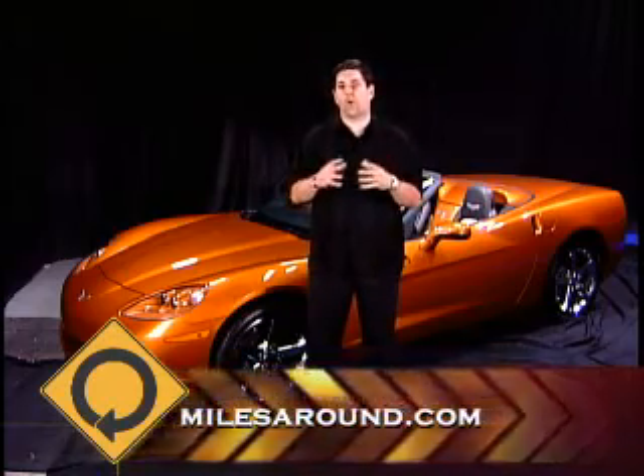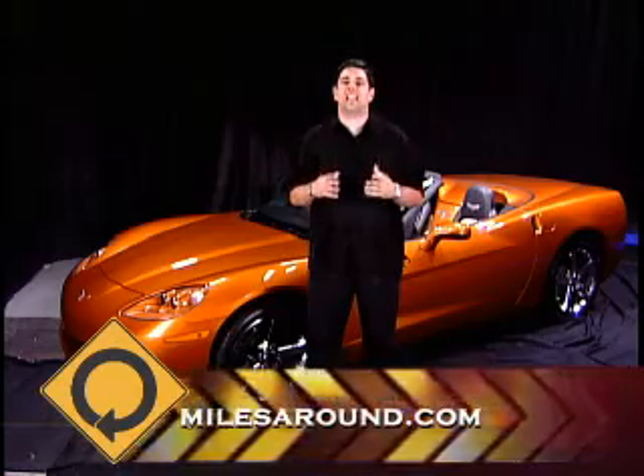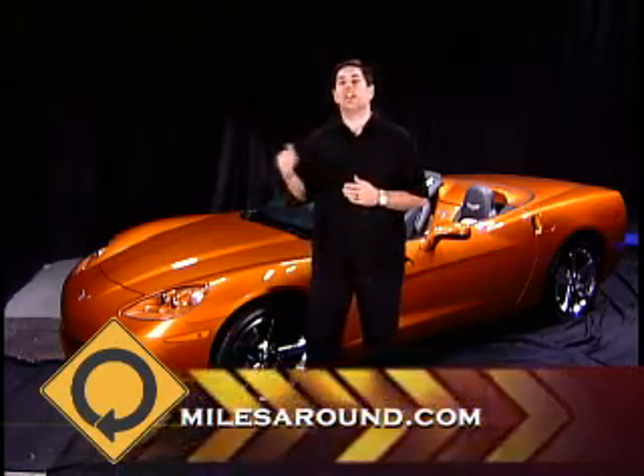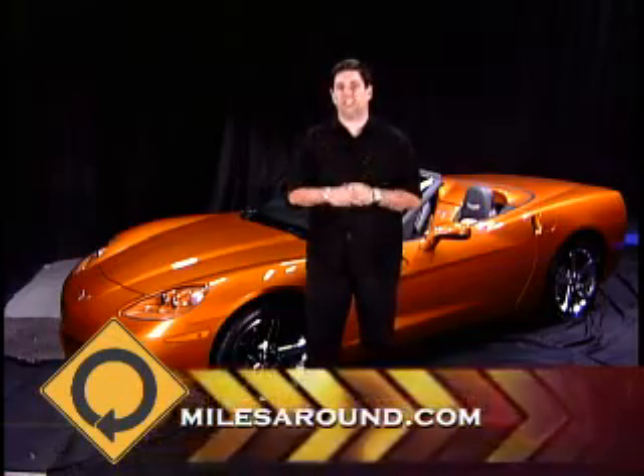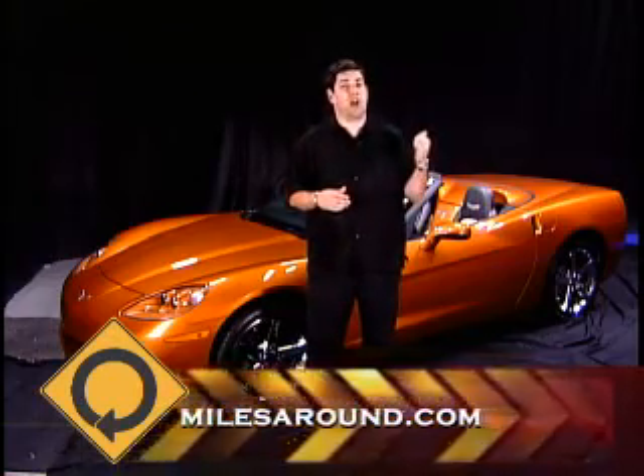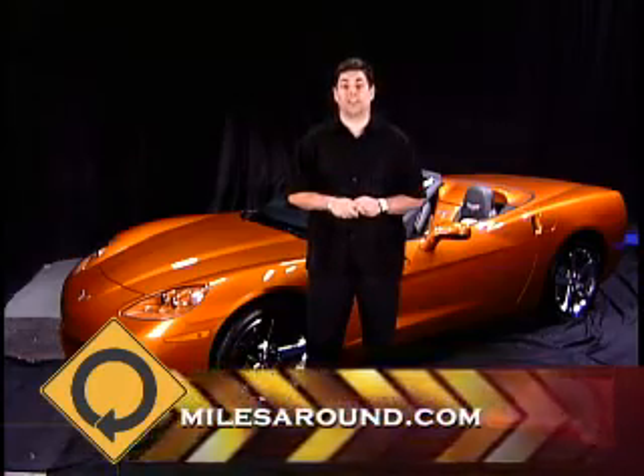Now back in the 50s, a group of core engineers at Chevrolet were designated with creating an American sports car. Six generations later, you have what you see behind me — the C6 Corvette convertible. Now we're going to take a peek inside. It actually has a trunk, but for now let's take a look under the hood.